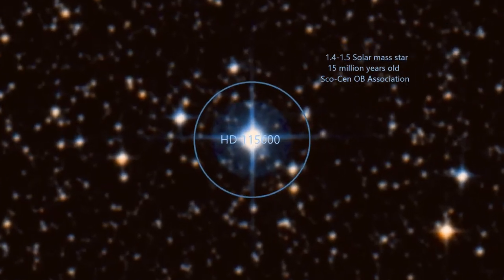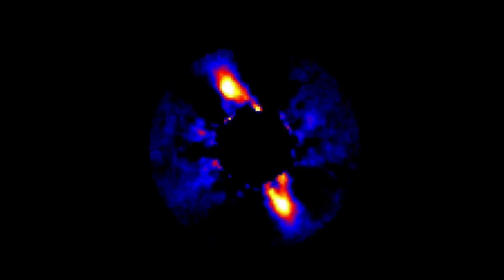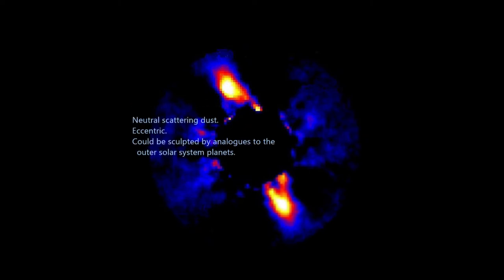HD 115600 is a 1.4 to 1.5 solar mass, 15-million-year-old member of the Sco-Cen OB Association. Our H-band coronography and integral field spectroscopy from the Gemini Planet Imager shows the ring has a semi-major axis similar to that of the current Kuiper Belt. The disk appears to have neutral scattering dust, is eccentric, and could be sculpted by analogs to the outer solar system planets.